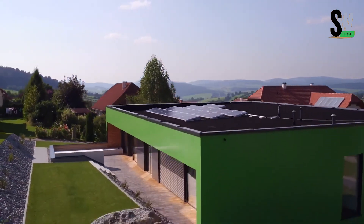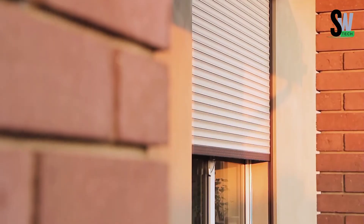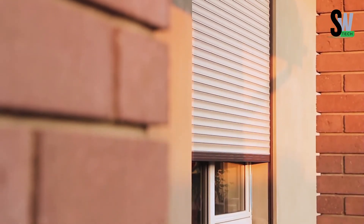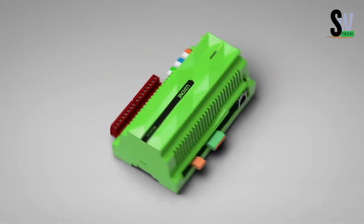Want to dim the lights for movie night? Done. Need your pool filter to run while you're away? Easy. Whether you're at home or away, Grapes Lock Zone makes managing your environment effortless. It's convenience, efficiency, and smart design all wrapped into one powerful system.